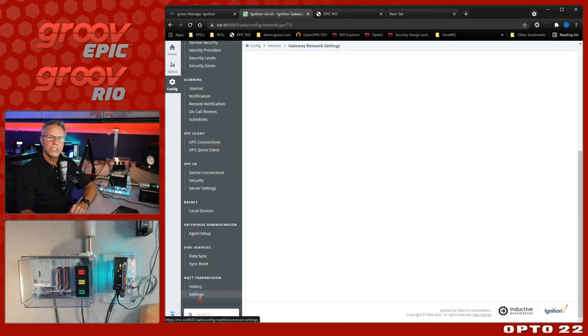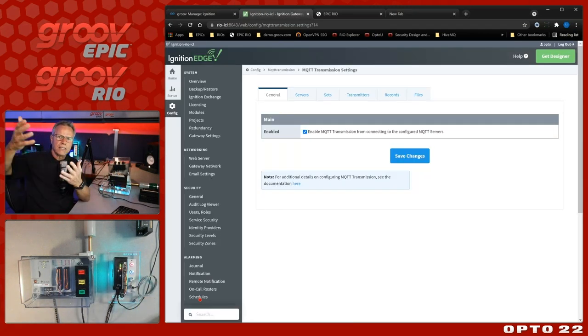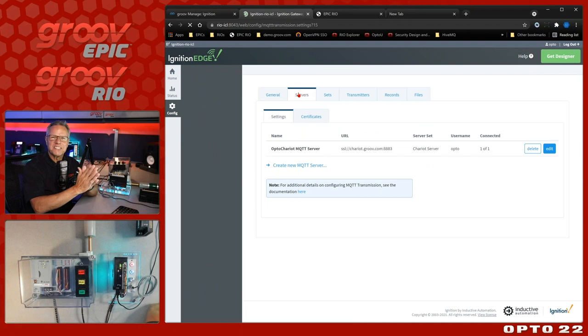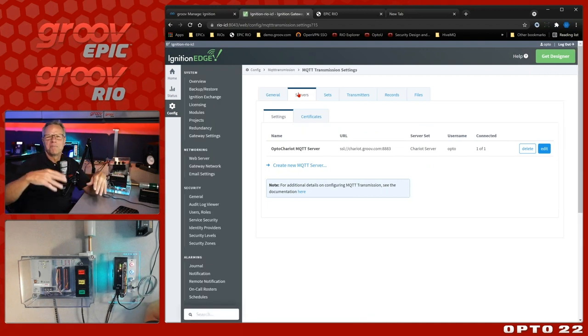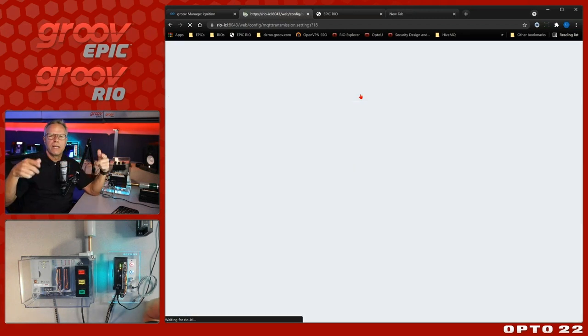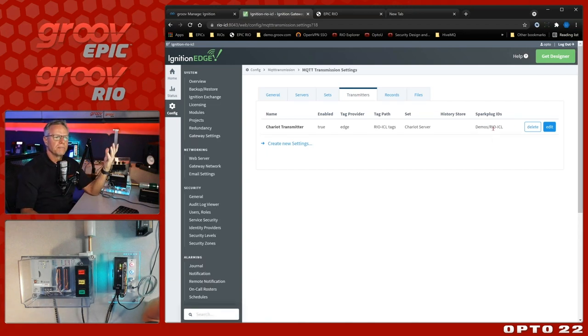The other option is MQTT. I have the MQTT transmission module installed. The idea is to take all the tags I have in the Rio and publish them to a broker - on-premise, in the cloud, wherever. In this case, the broker I've selected is from Cirrus Link Solutions - the Chariot broker running on an Amazon EC2 instance. I can put multiple brokers in here. The broker is chariot.groove.com, communicating outbound securely. Once the server connection is created, I create transmitters that transmit information on a given Sparkplug ID.